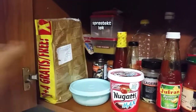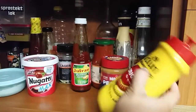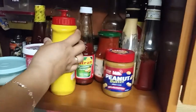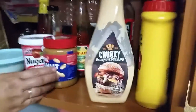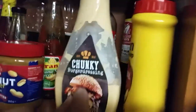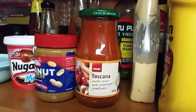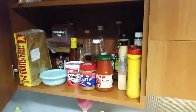We have ketchup, peanut butter, mustard, barbecue sauce, and a lot more seasonings from the Philippines. And from Norway we also have this dressing and butter. We have spaghetti sauce that we usually use, and at the back are a lot of Filipino spices. So that's about it — thank you for watching!